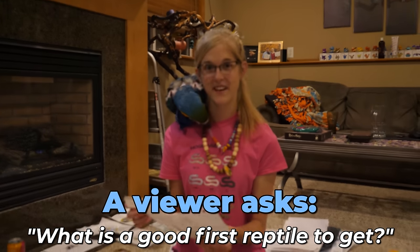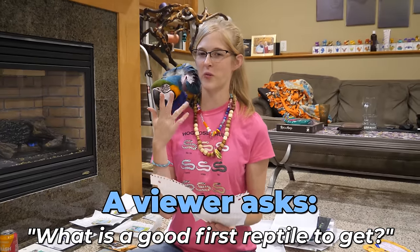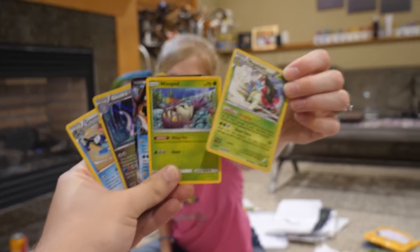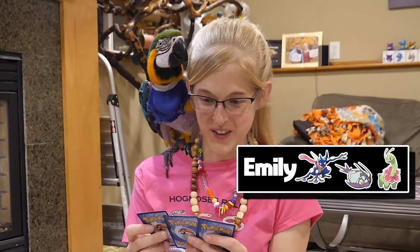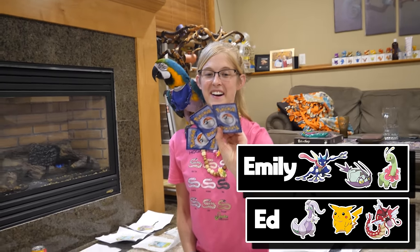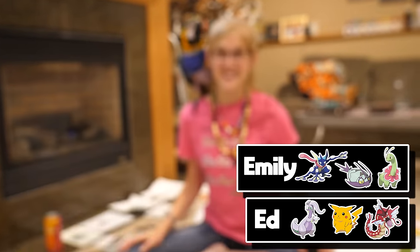Carson wants to know what's a good first reptile. For a snake, I'd do a corn snake. For a lizard, either a crested gecko, bearded dragon, or leopard gecko. Check out our top five best beginner snakes video for more details. He also sent a snake, some Pez, and Pokemon cards. We pick three each - I got Greninja, Wimpod, and Meganium. They also sent a Red Gyarados and a shiny card - our first shiny Pokemon card! Thank you, Carson.